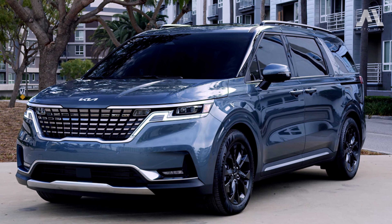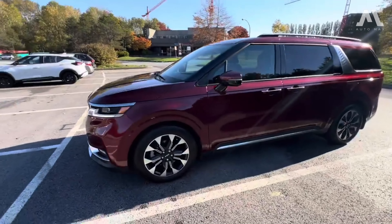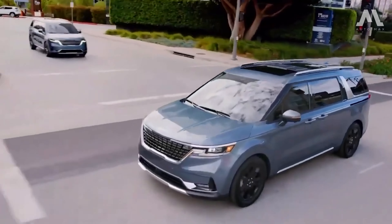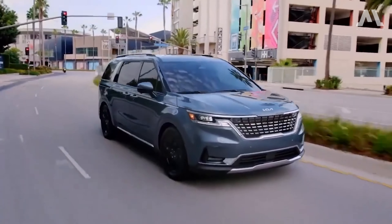Before we wrap up, let's talk peace of mind. Kia's warranty is an industry standout, offering a powertrain policy that spans an impressive 10 years or 100,000 miles. However, unlike some competitors, the Carnival doesn't come with complimentary scheduled maintenance.